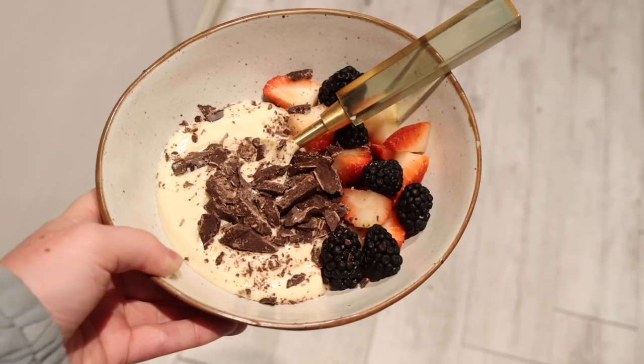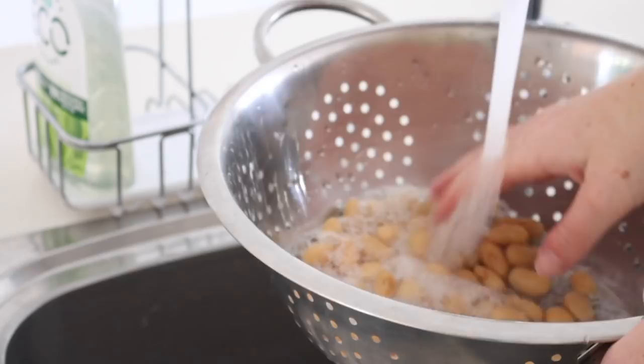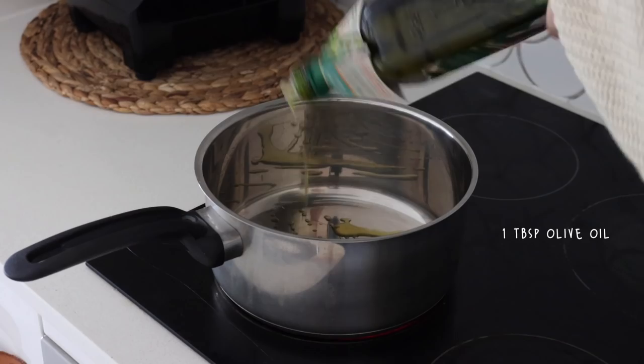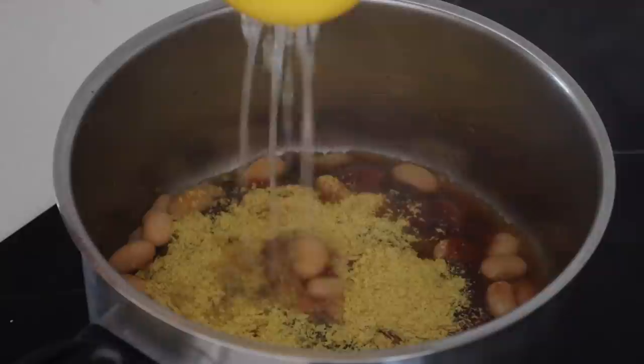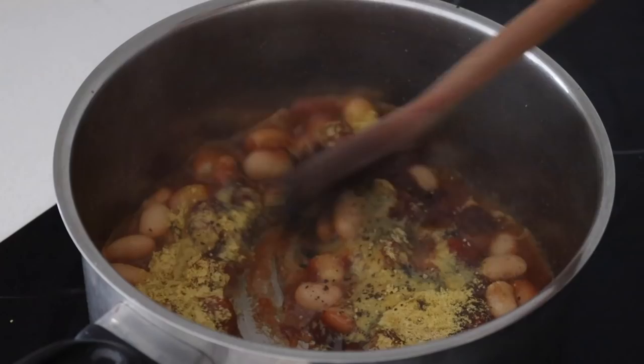After dinner I was still hungry so I had a little dessert snack with some coconut yogurt, some chocolate pieces, and some fresh berries. On Tuesday morning I started with some butter beans which I drained and rinsed. In a saucepan I put a little bit of olive oil as well as the butter beans, then added in tomato sauce, barbecue sauce, nutritional yeast, lemon juice, salt, and pepper — making a homemade baked beans kind of thing.